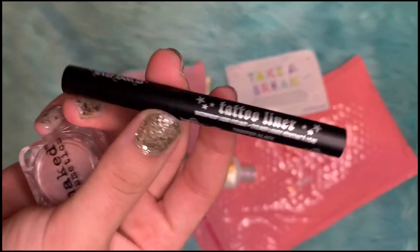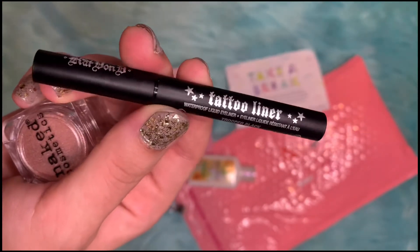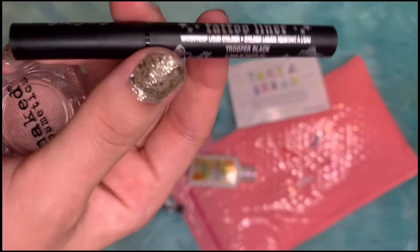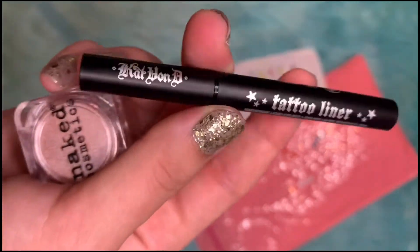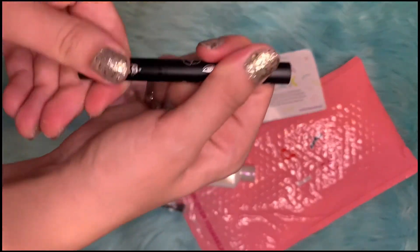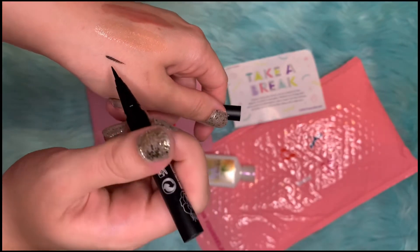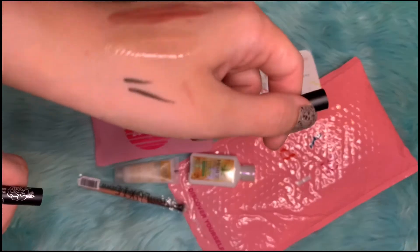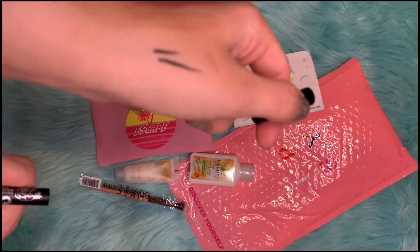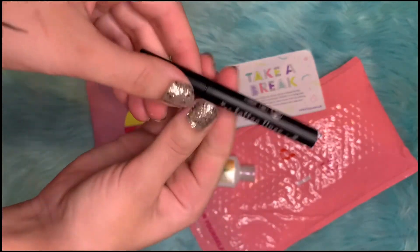The next item is this KVD Kat Von D Tattoo Liner in Trooper Black. The full-size eyeliner retails for $21. It's actually a waterproof liner, so it's great if you want to have it on for a long time and not have it fade. It's a good liner.